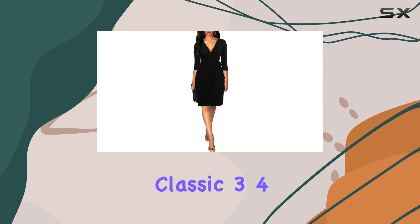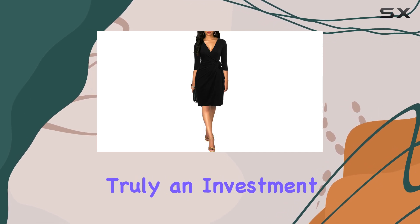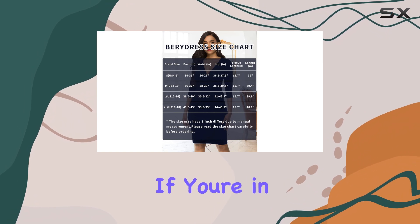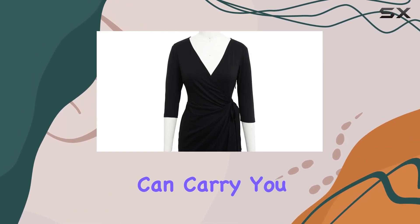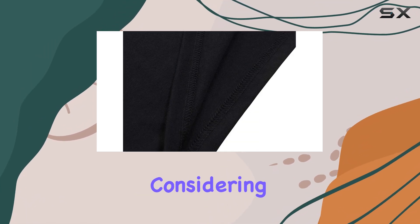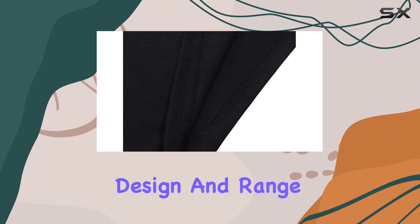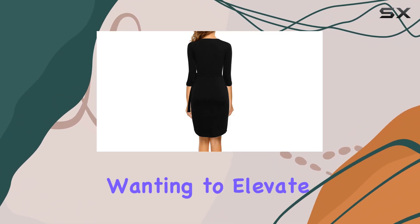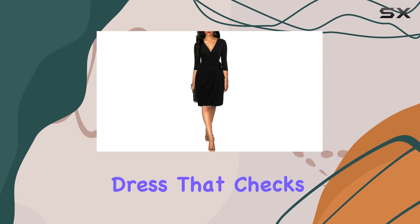The Berry Dress Classic 3/4 Sleeve Sheath Wrap Dress is truly an investment piece that combines style, comfort, and versatility. If you're in the market for a dress that can carry you through various occasions while keeping you looking your best, this is definitely worth considering. The quality, design, and range of options make it a standout choice for anyone wanting to elevate their wardrobe with a go-to dress that checks all the boxes.